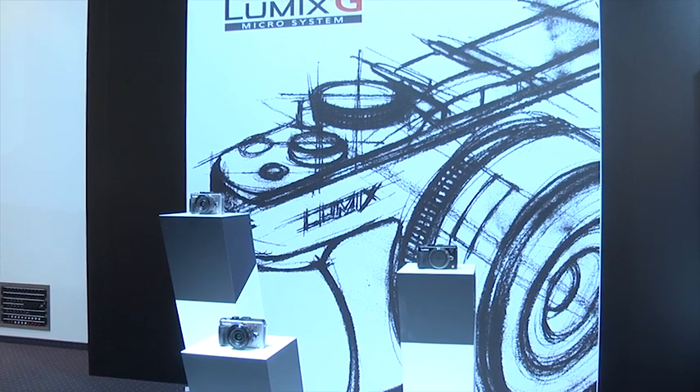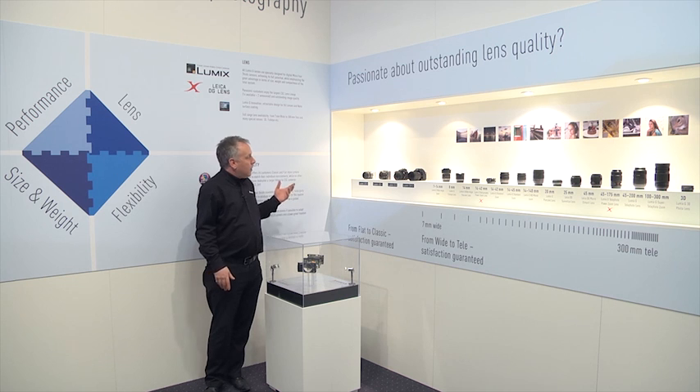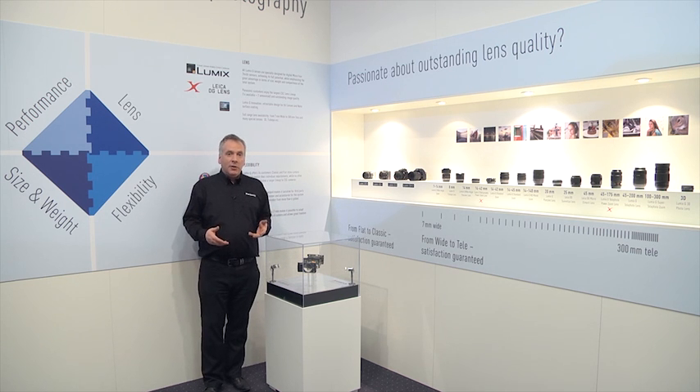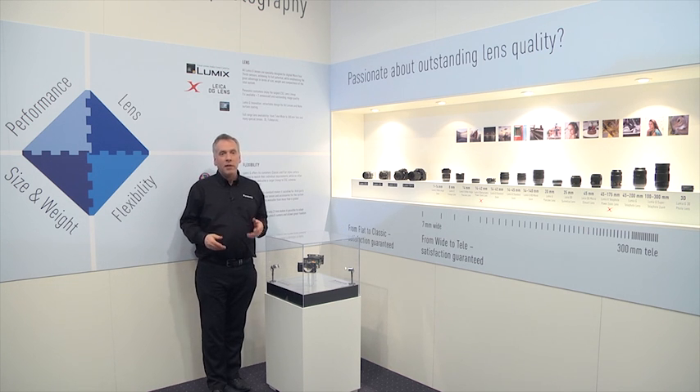Panasonic invented the compact system camera and we like to think that there's something in the range for everybody. Maybe you've grown out of that compact digital stills camera, maybe you're a little bit scared of a digital SLR — well the compact system camera sits somewhere in between. There's no compromise on image quality yet it's light, portable and easy to use.